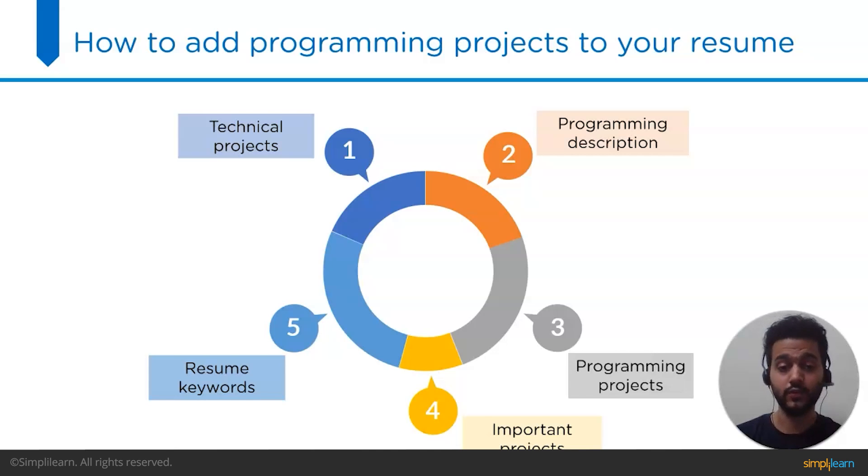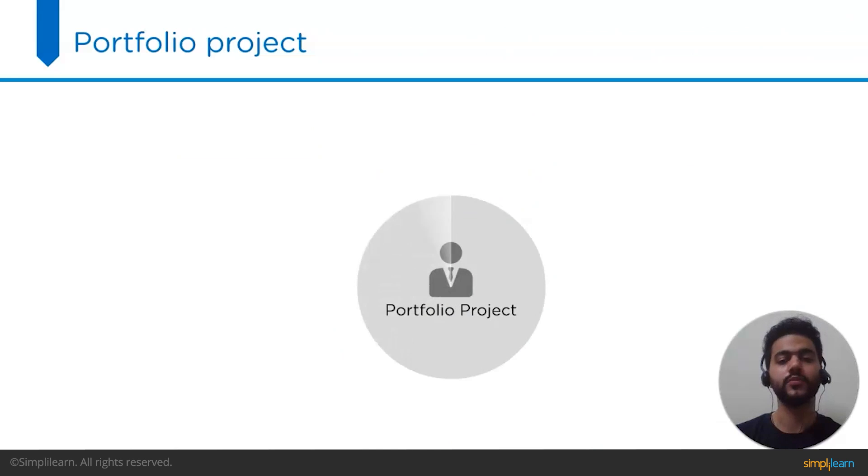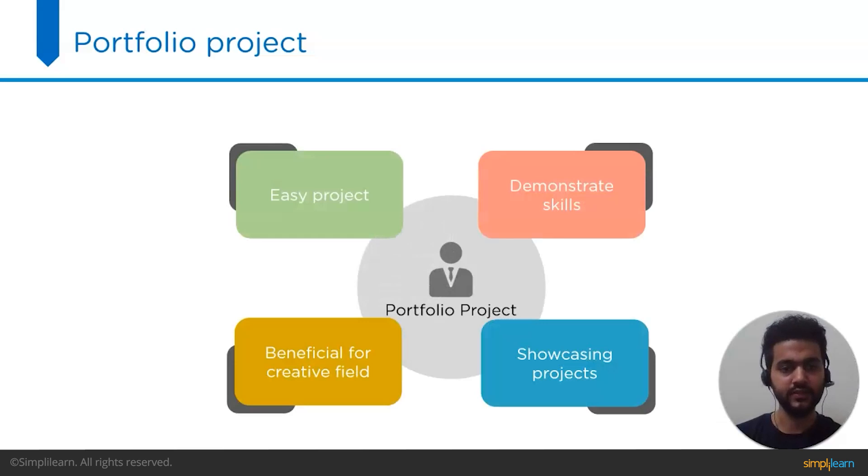Now let's look at some projects to add to your resume that will increase your chances during the recruitment process. First is the portfolio project — one of the easiest projects to start with. It enables you to demonstrate your abilities and create a personal website that can be as simple or complex as you choose. Including portfolio projects on your resume can be especially valuable if you apply for a creative field such as design, writing, or marketing, where a portfolio provides a tangible example of your work.